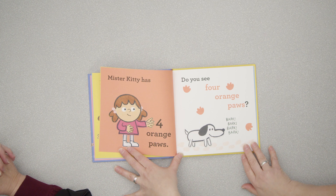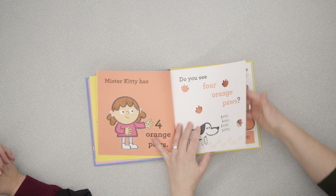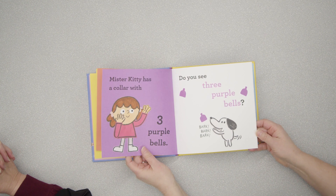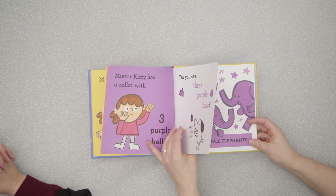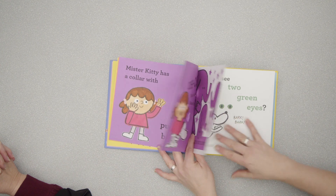'Mr. Kitty has four orange paws. Do you see four orange paws? That is four orange monkeys.' I just think this is a lot of fun. I love that it's interactive. These little cutouts are fascinating — I hope they hold up to library use with little fingers. Just a ton of fun.